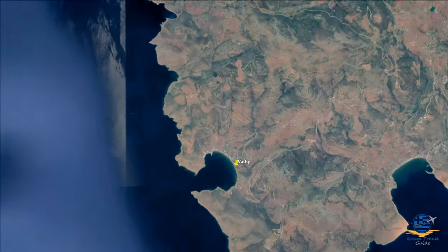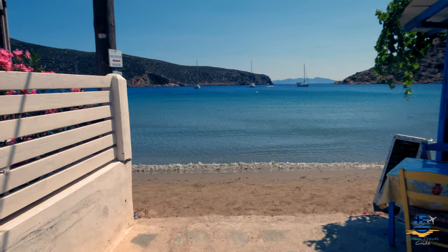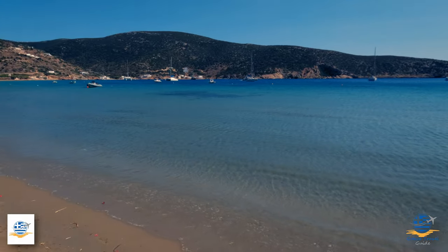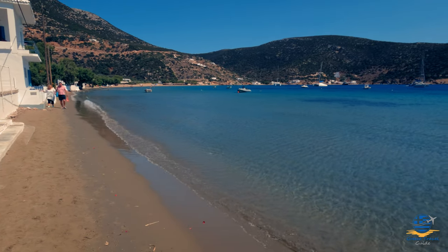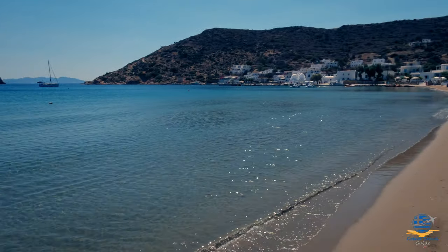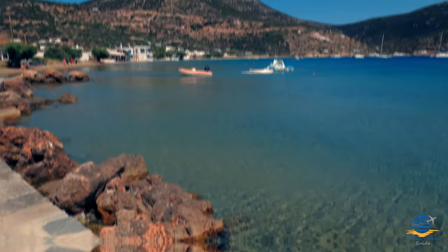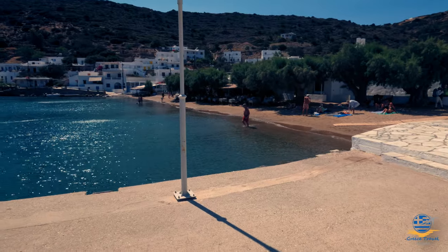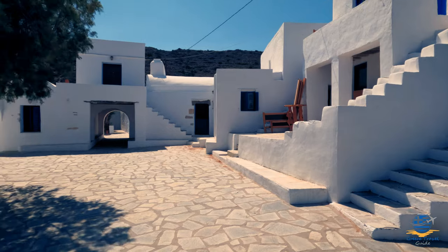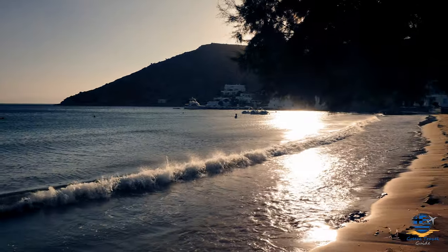Vathi is a more secluded beach resort located on the southwestern coastline of Sifnos. Popular with tourists seeking a quieter and more relaxed base, it has a lovely sandy beach and calm sea thanks to its wide sheltered bay. A few tavernas line the beach towards the northern end, where you'll also find most of the accommodation. Like Platys Gialos, Vathi is just 15 minutes from Apollonia by car. There is a regular bus service, but it's not as frequent as other resorts, so you might want to consider arranging your own transportation if you plan to stay here but want the flexibility to explore the island at your leisure.